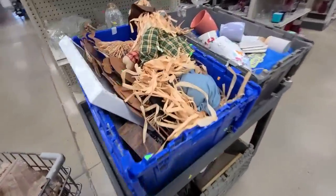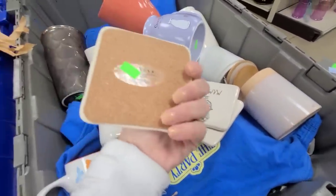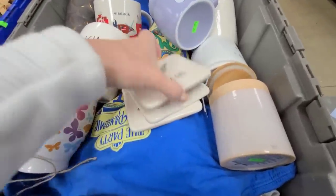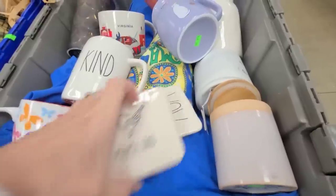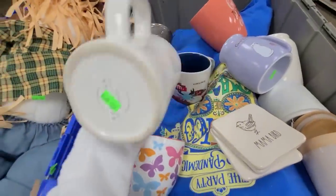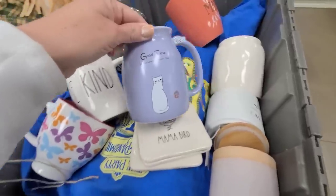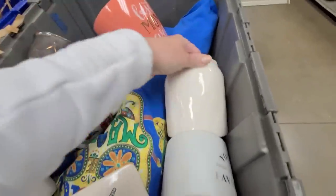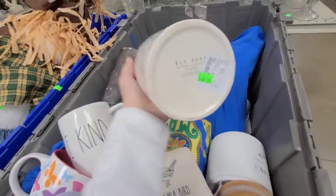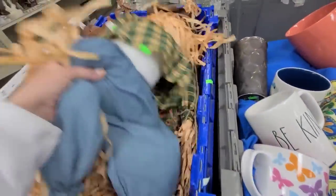They just brought out this cart — let's see what's in it. Oh my gosh, Mama Bird — this cutest Rae Dunn. It's $0.99 and there's three of them. And then this one says Best Mom. Be Kind — this is another Rae Dunn piece, it's $1.99. This one says Hop — that's adorable, that's Rae Dunn as well. Somebody must have donated their whole Rae Dunn collection.